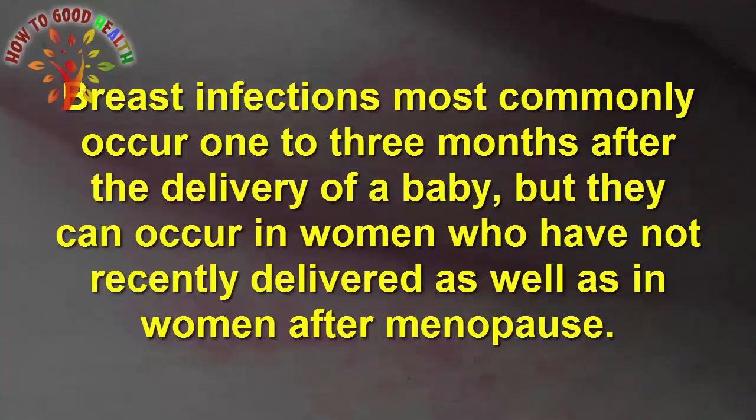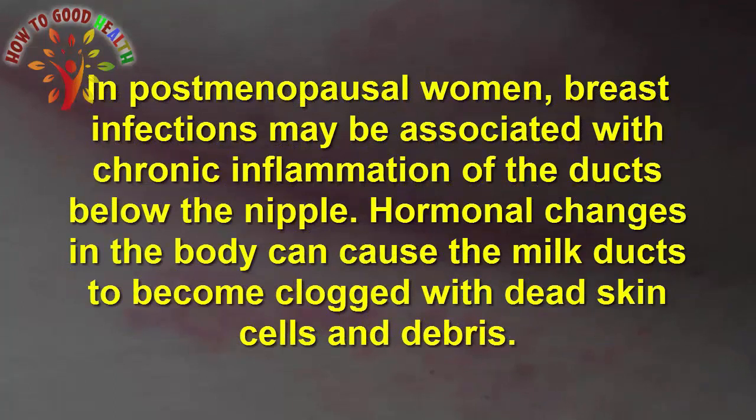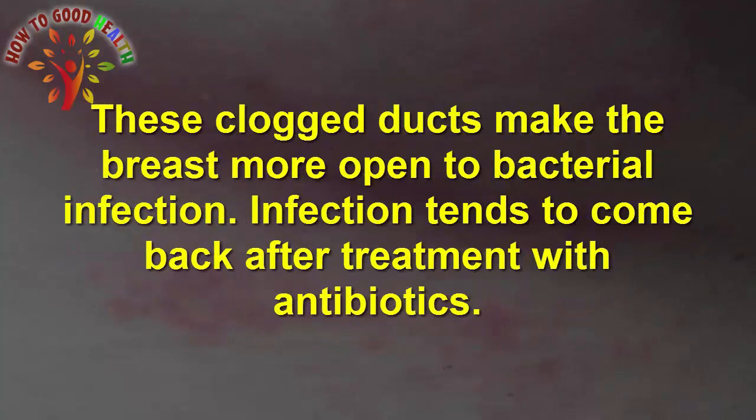But they can also occur in women who have not recently delivered, as well as in women after menopause. Other causes of the infection include chronic mastitis and a rare form of cancer called inflammatory carcinoma. Chronic mastitis occurs in women who are not breastfeeding. In postmenopausal women, breast infections may be associated with chronic inflammation of the ducts below the nipple. Hormonal changes in the body can cause the milk ducts to become clogged with dead cells and debris, making the breast more prone to bacterial infection.